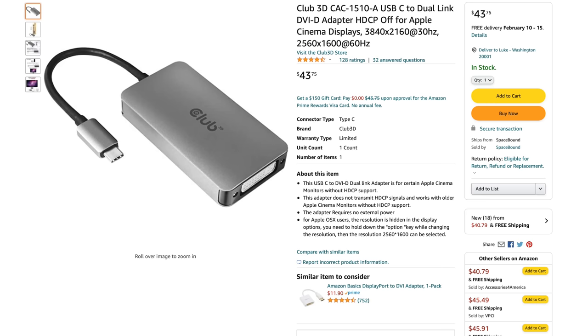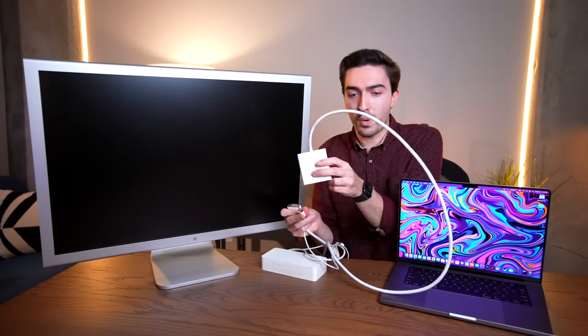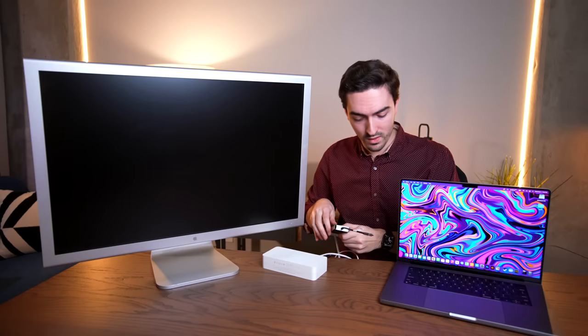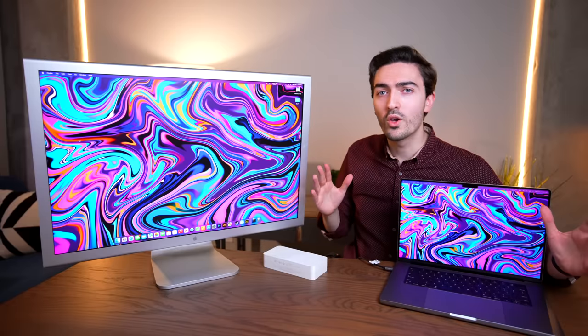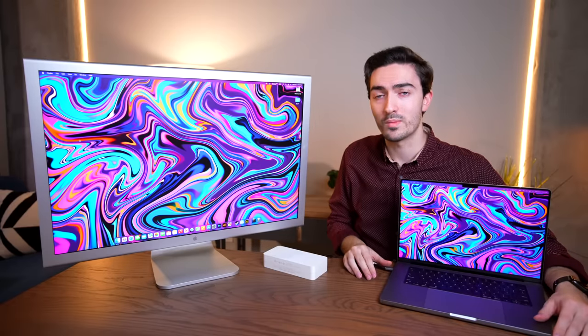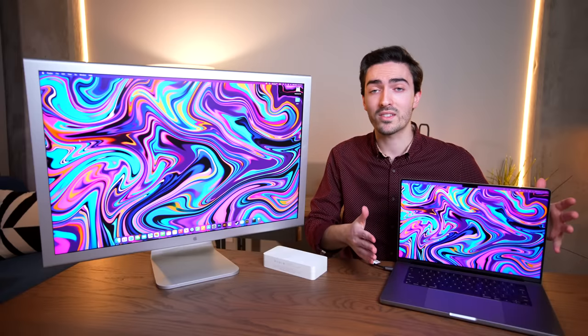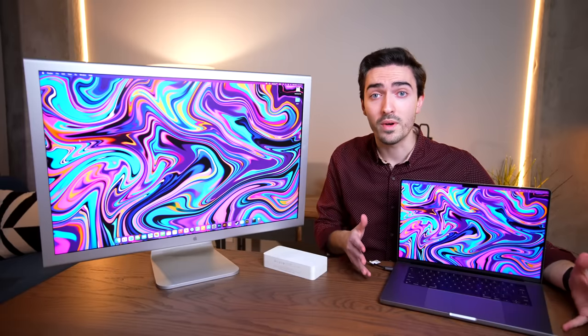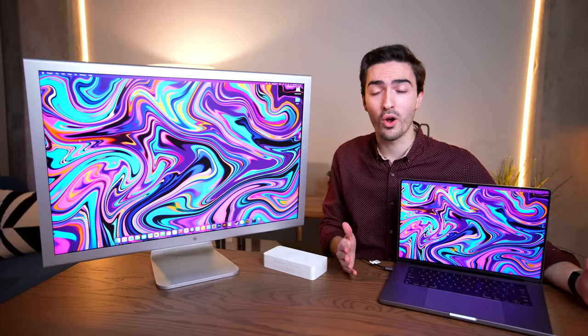Until I finally found this adapter on Amazon — I'll put a link in the description below. We can get rid of the $80 Apple adapter and the $50 Apple adapter, and just plug this one in, no USB required. And look at that — we now have the gorgeous 30-inch Apple Cinema display working with an M1 Max. I also tested it on older Intel laptops with USB-C and the M1 MacBook Pro. It works.